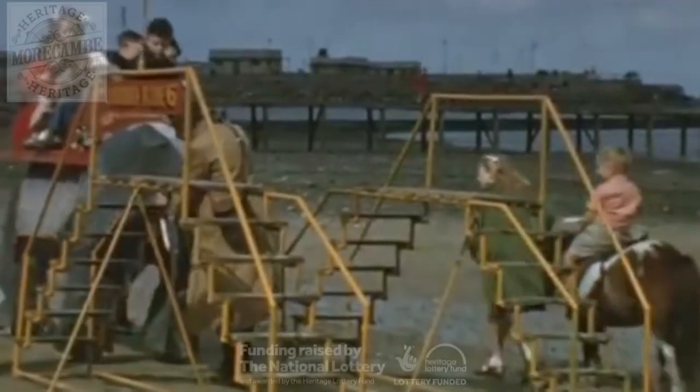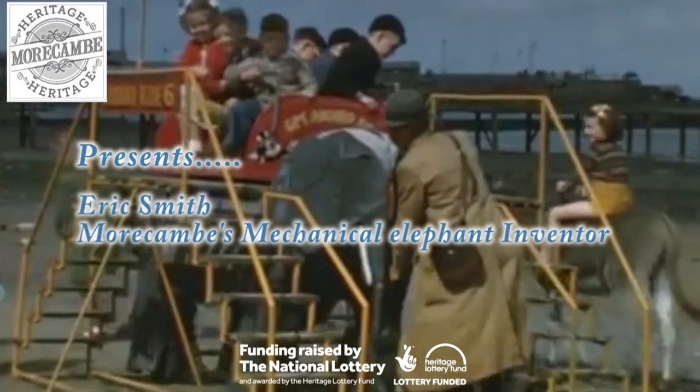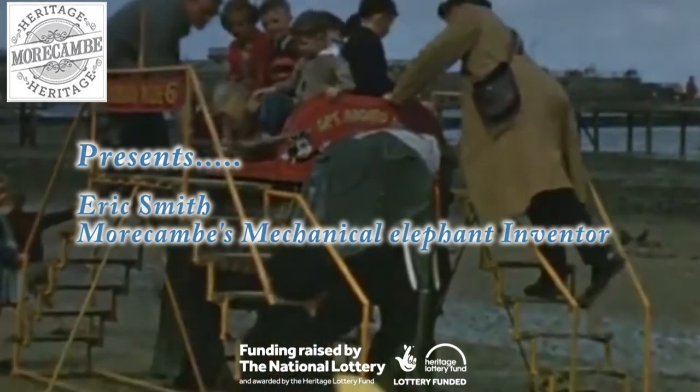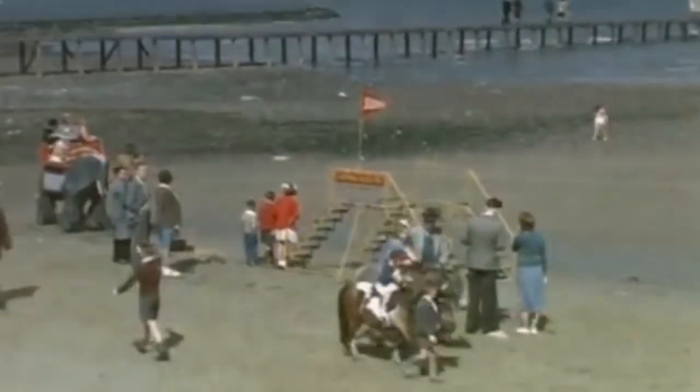Once upon a time, no trip to the seaside was complete without a ride on Roger the Elephant. Powered by a petrol engine, it had the ability to carry up to six people at a time. In the late 1940s it was often seen ferrying children up and down the Morecambe promenade.